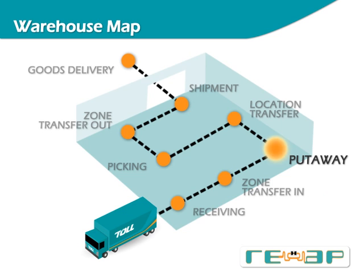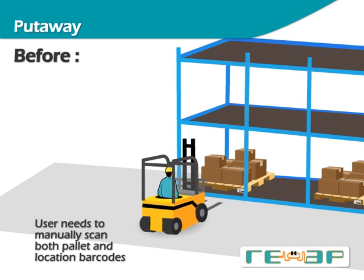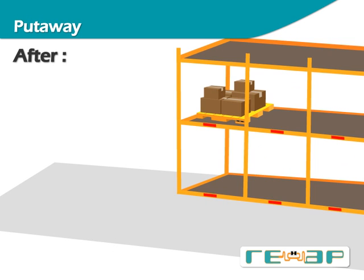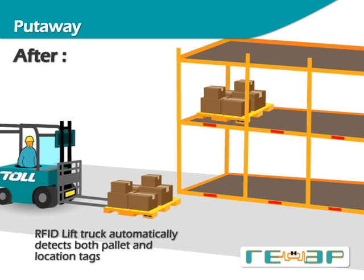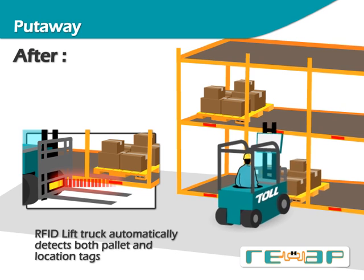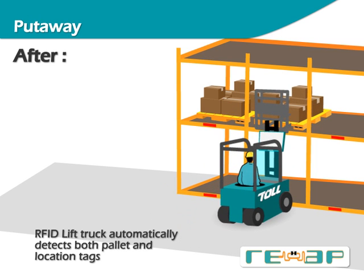After a pallet has been transferred to the storage zone, it is put away into a racked location. In a conventional warehouse, the warehouse operator uses a handheld terminal to scan in the pallet barcode, places the pallet into an appropriate rack location, and completes the put-away by scanning a barcode representing the location — a step that can sometimes result in the wrong location barcode being scanned. In REAP, the lift truck is fitted with a vehicle-mounted computer and a mobile RFID reader at the mast area. Individual rack locations are lined with RFID location tags. When the operator picks up a pallet, its RFID tag is automatically detected and contents are displayed on screen. When the pallet is placed into a rack location, the location tag is read and the put-away is automatically processed, eliminating the need to exit the truck and removing the opportunity for scan errors.